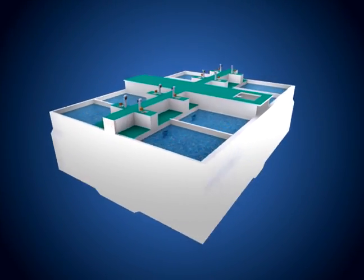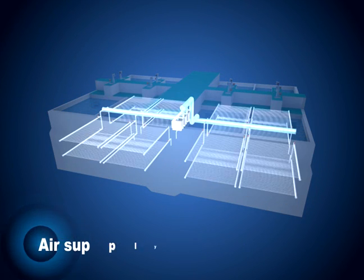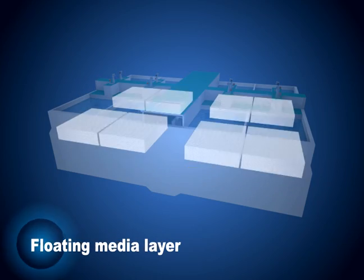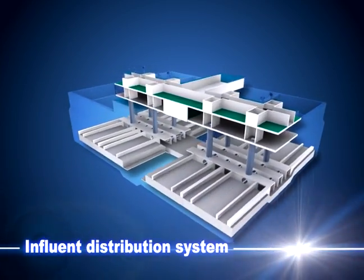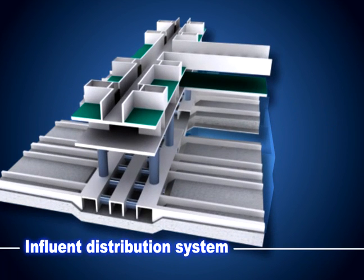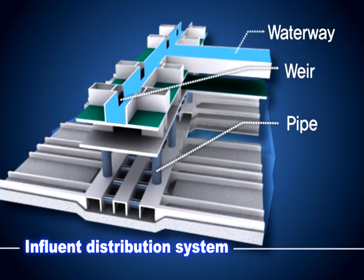The BBF consists of an influent distribution system, air supply system, fixed media layer, floating media layer, and strainer blocks with special nozzles. The influent distribution system consists of the influent waterway, wire, and pipe. Combined, these parts ensure that wastewater is evenly distributed to each BBF reactor.